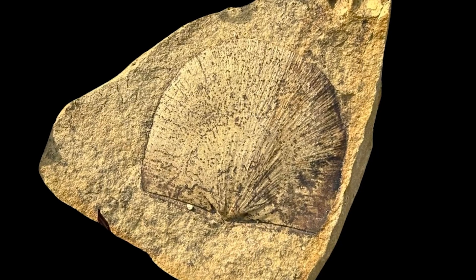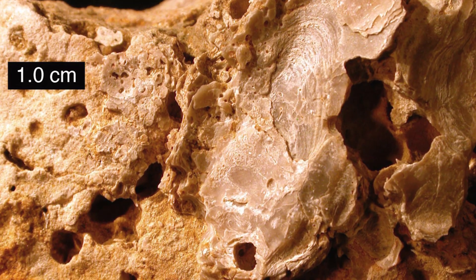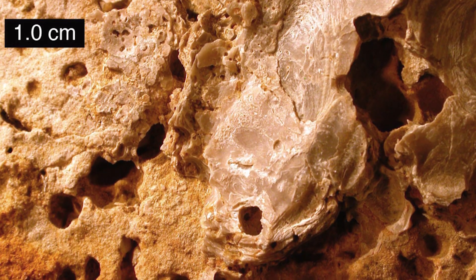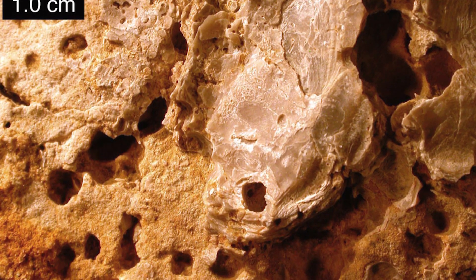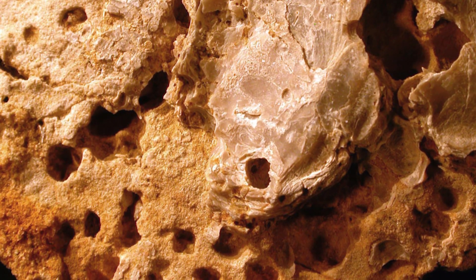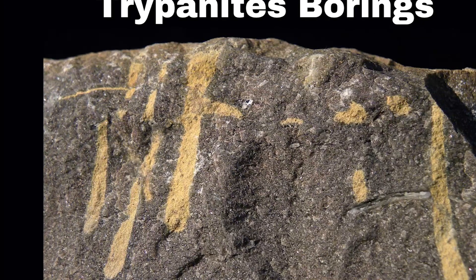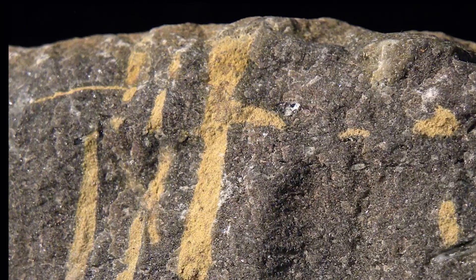But the Cope Formation also presents evidence that is difficult to explain in the context of the flood. One example is the presence of hardgrounds — traces left by once-living organisms on a hardened seafloor surface. Hardgrounds form when sediment accumulation stops, allowing the seafloor to solidify into rock. Over time, these surfaces become encrusted with seafloor organisms. Some hardgrounds in the Cope Formation appear to have been home to colonies of bryozoans, which grow slowly, similar to modern coral. Other hardgrounds, known as trypanides, are littered with burrows, probably created by worm-like animals that used acids to bore through solid rock.